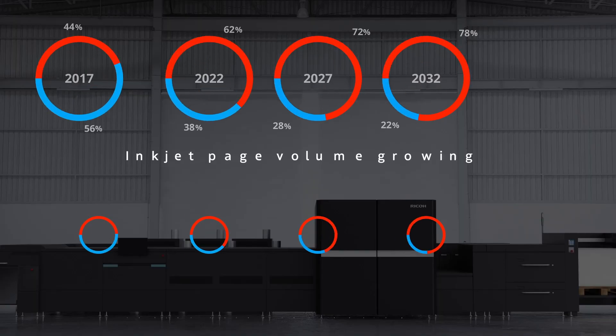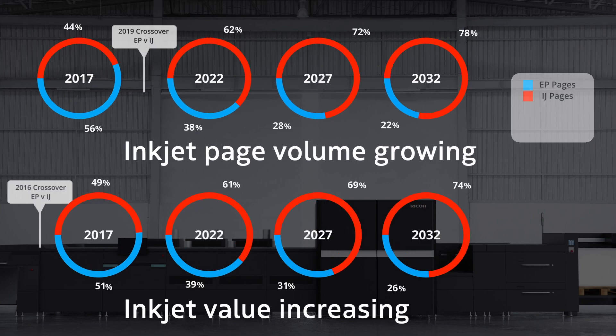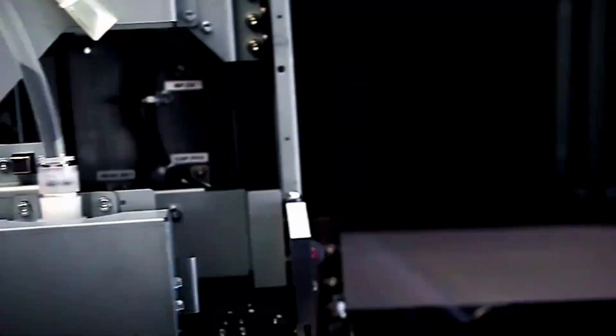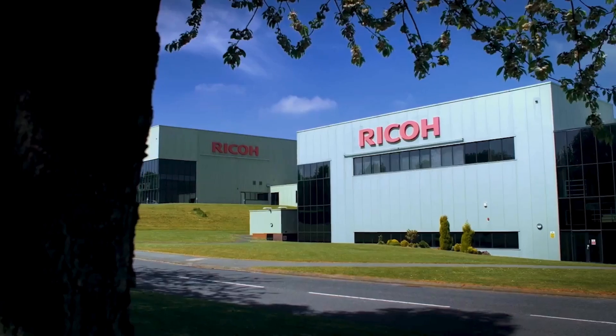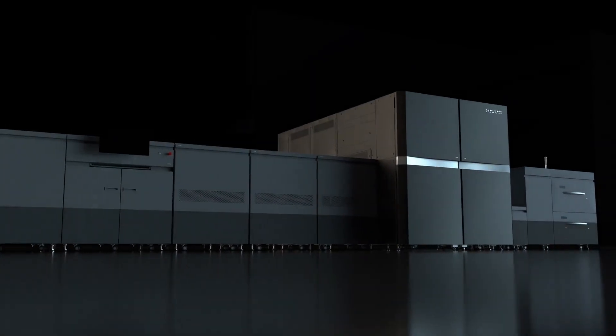But why inkjet? This graphic shows the inkjet opportunity. Ricoh understands the needs of book, data-driven and commercial printers and has developed with 50 years of inkjet innovation the Ricoh Pro Z75.